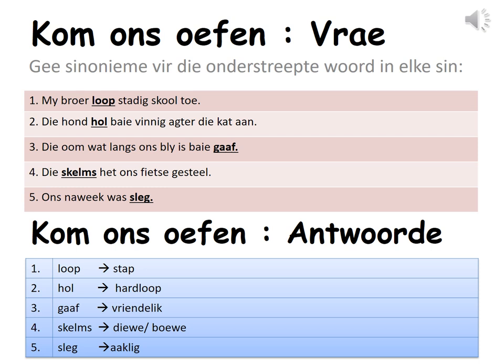Kom ons oefen antwoorde. Let us practice answers. Een: Loop — stap. Twee: Hol — hardloop. Drie: Gaaf — vriendelik. Vier: Skelms — diewe of boeve. Vyf: Sleg — aaklik.